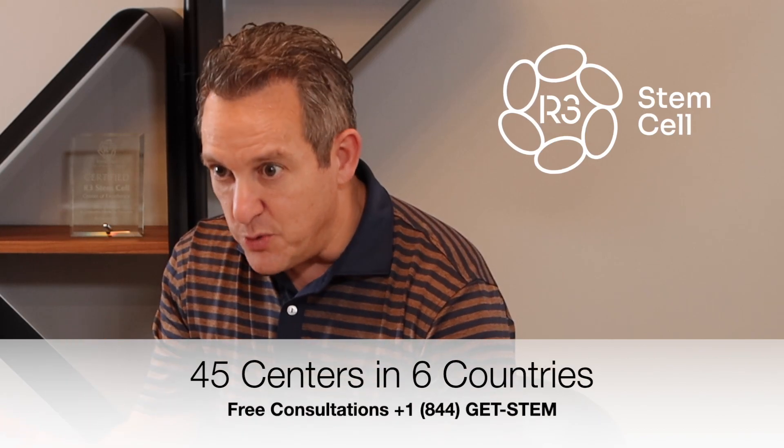Similar to stem cells, they do get attracted to areas of inflammation. And then what they'll say to the cell that eats them — that has inflammation — is: you're sick. You need to reprogram and regenerate yourself, and here's the toolkit with which to do it.